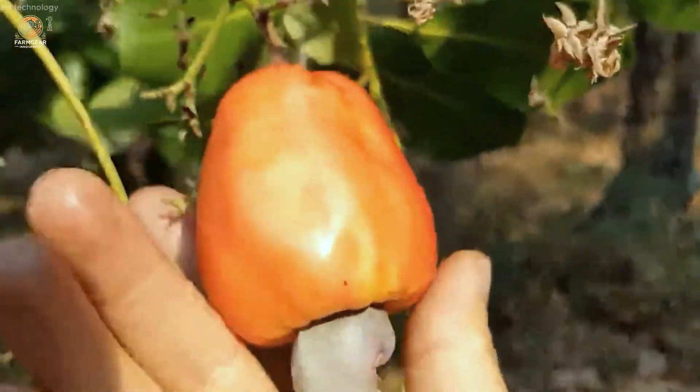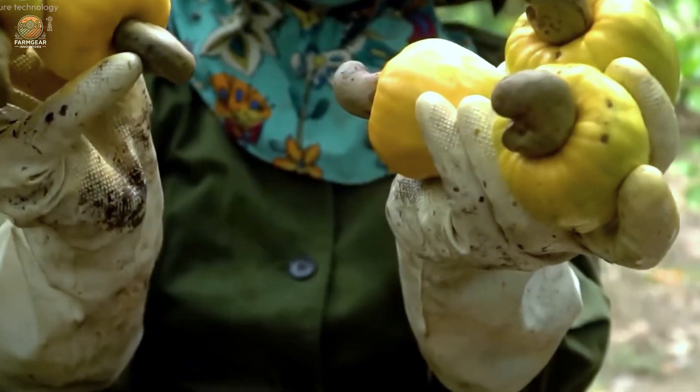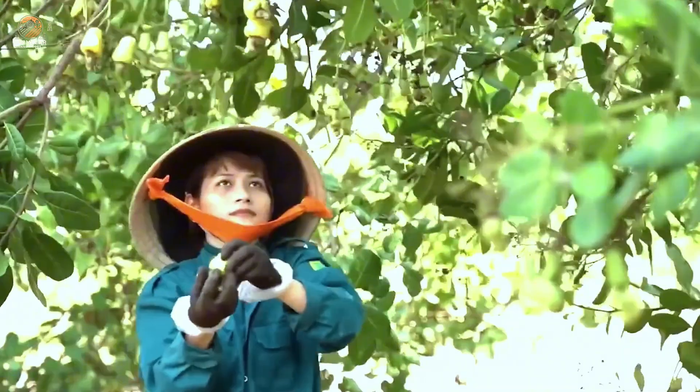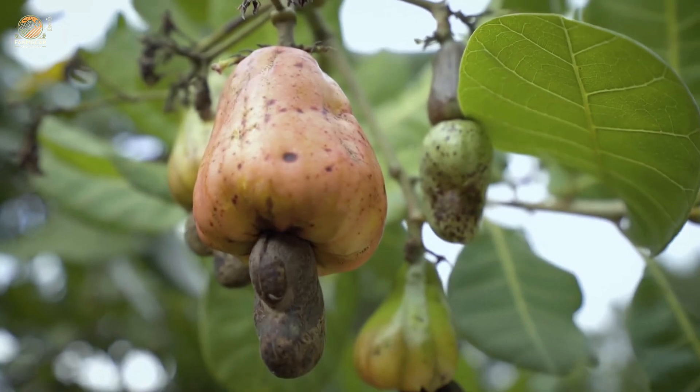After three to four years of careful cultivation, cashew trees begin to bear fruit. But patience is key — trees reach peak production only after 8 to 12 years. The ripeness of the cashew is signaled by the outer shell turning from green to brown or red.